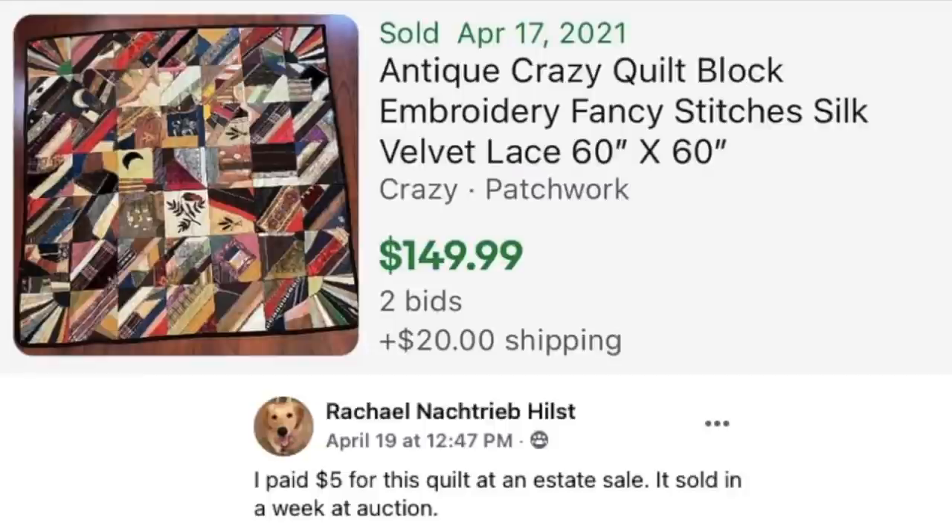Now we've got Rachel Hilst, who paid $5 for a quilt at an estate sale — it sold in a week at auction. This is an antique crazy quilt block, 60 by 60 inches — a very funky, crazy-looking quilt. $5 and it sold for right at $150 with only two bids. These quilts can sell for a lot of money as you can see.